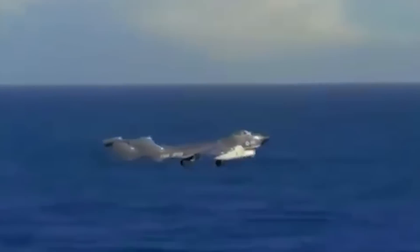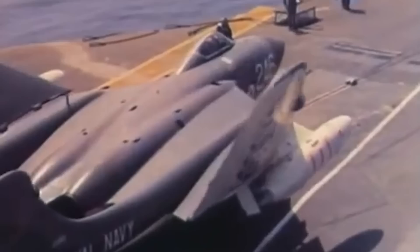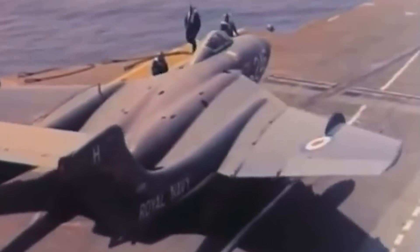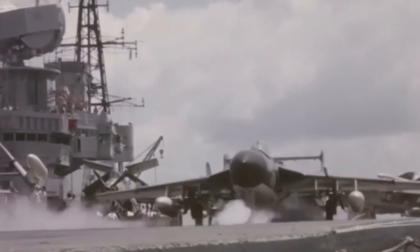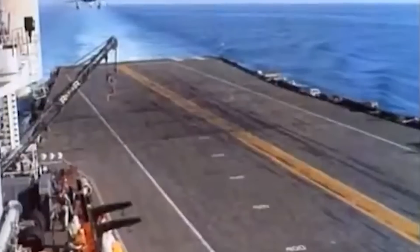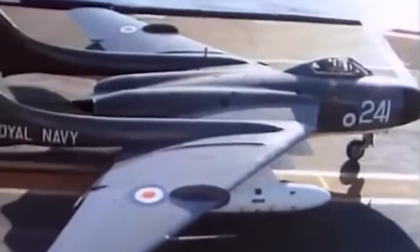In aviation history, few aircraft capture the imagination quite like the de Havilland Sea Vixen. With its alien-like twin-boom design and offset cockpit, this British bird of prey looks like it flew straight out of a science fiction movie. But make no mistake, the Sea Vixen was very real and it packed a punch that made it the terror of the skies during the Cold War. As the last all-British fighter to serve with the Royal Navy's fleet air arm, it represented the pinnacle of British aerospace innovation, defending the nation's interests across the globe for over two decades.